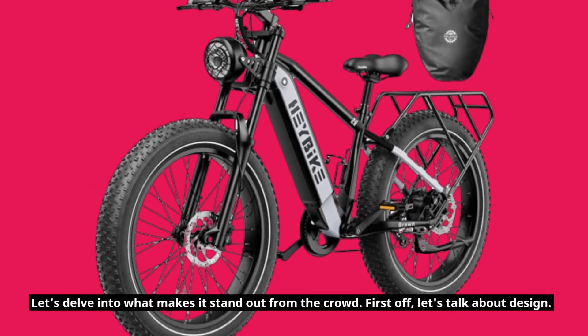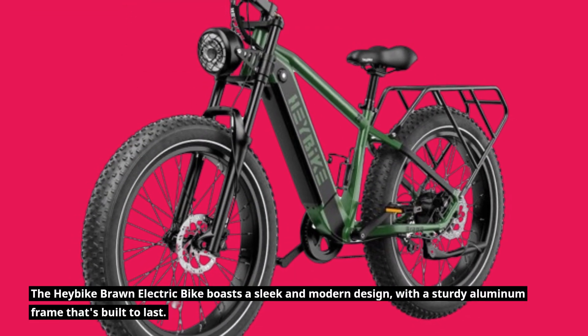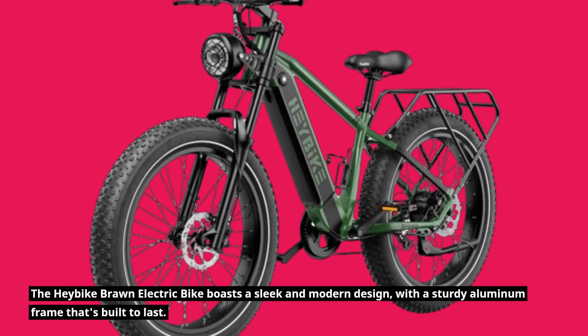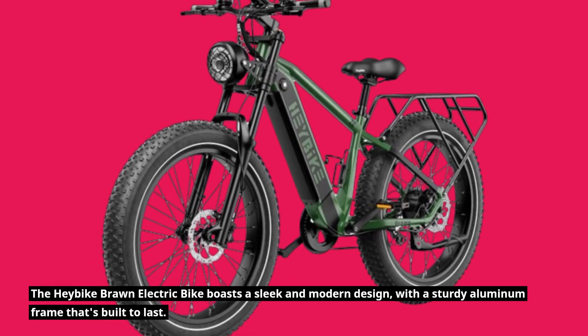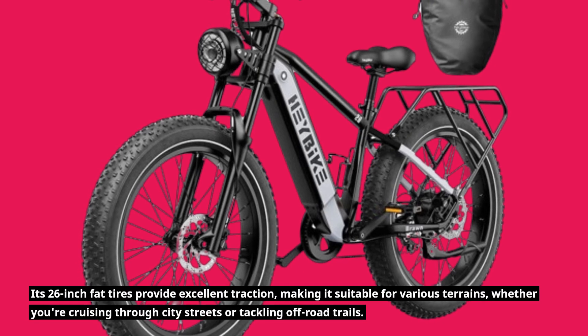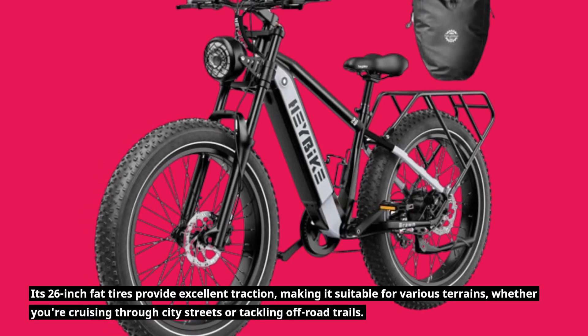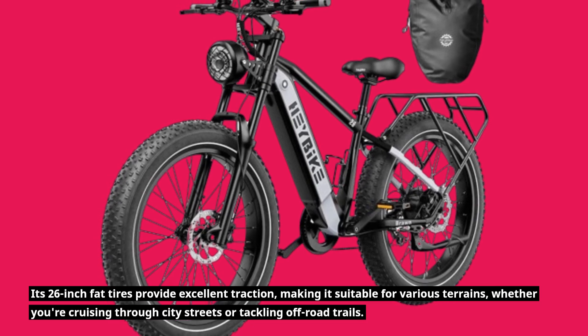First off, let's talk about design. The Haybike Braun Electric Bike boasts a sleek and modern design, with a sturdy aluminum frame that's built to last. Its 26-inch fat tires provide excellent traction, making it suitable for various terrains, whether you're cruising through city streets or tackling off-road trails.